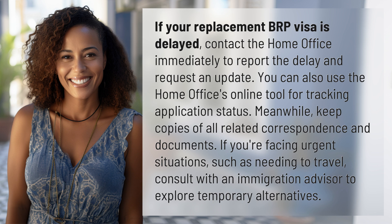If you're facing urgent situations, such as needing to travel, consult with an immigration advisor to explore temporary alternatives.